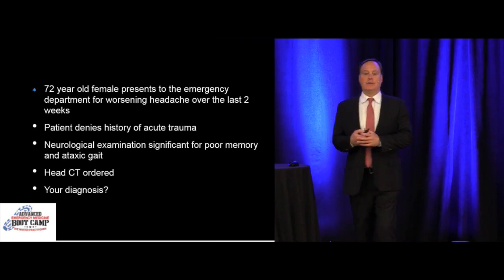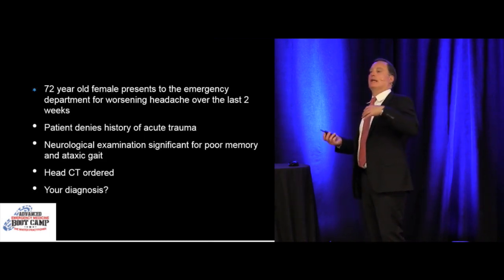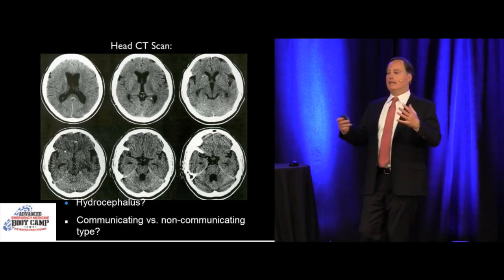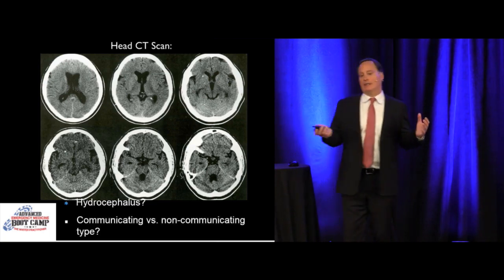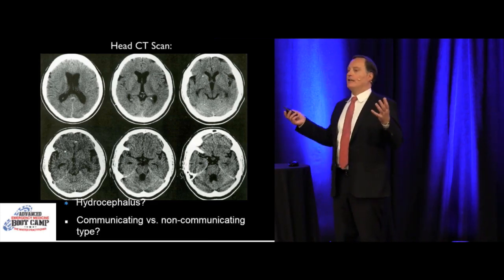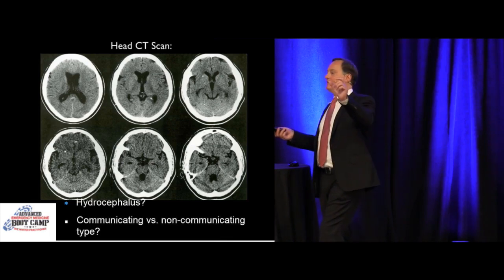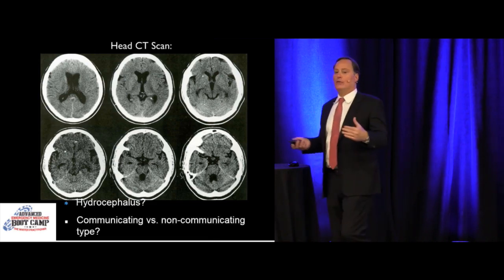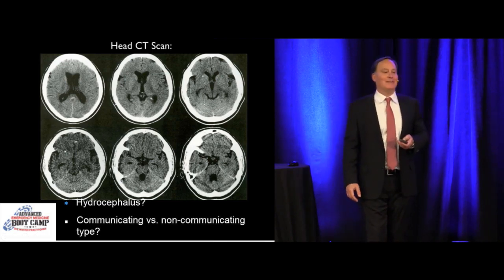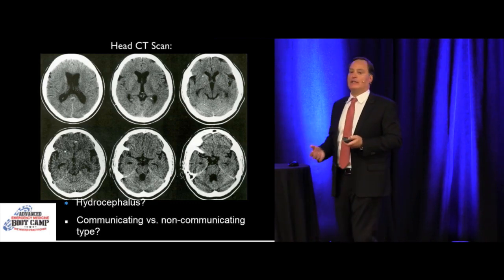Next patient: 72-year-old female comes into the emergency department, denies trauma, but has worsening headache, very poor short-term memory — can't remember three things at five minutes — and an ataxic gait. You get a head CT. The ventricles are huge. Remember the obstructing versus non-obstructing hydrocephalus distinction — most blocks are at the aqueduct of Sylvius between the third and fourth ventricles. Her fourth ventricle is still very open, so she has a communicating hydrocephalus. They may want to shunt her, but the bigger concern is non-communicating obstructive hydrocephalus.